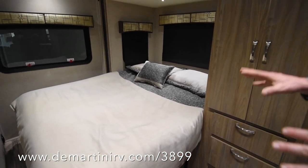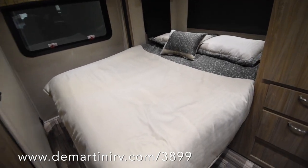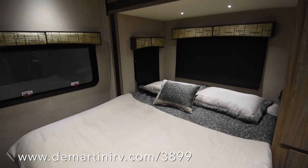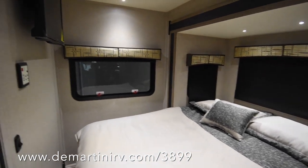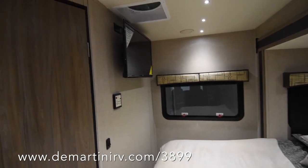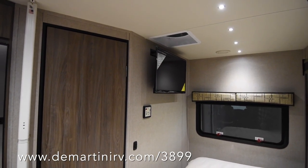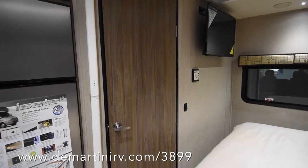You get a full walk-around queen bed in this floor plan. This is the iCool mattress, which makes it so it's a little more comfortable to sleep on — you don't get quite as hot. This coach has TVs that run off of an inverter, and you've got a nice big 32-inch TV for the bedroom.